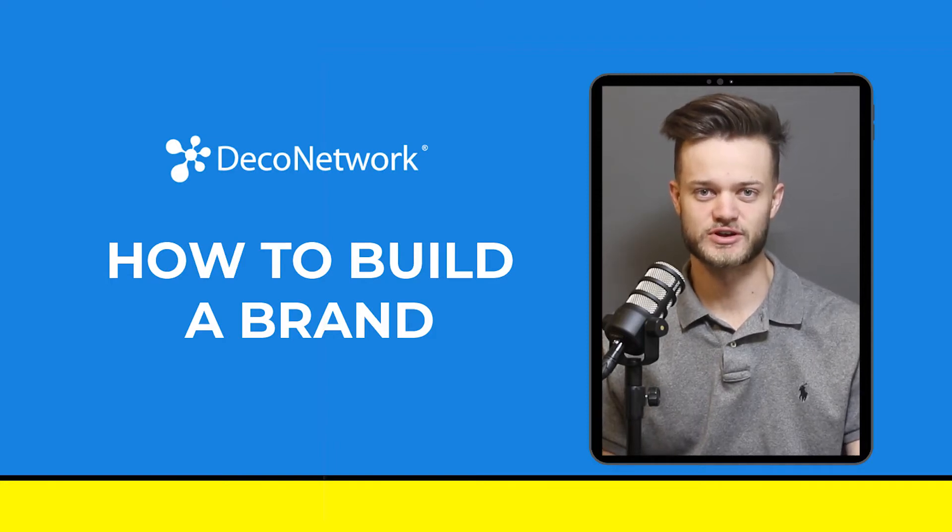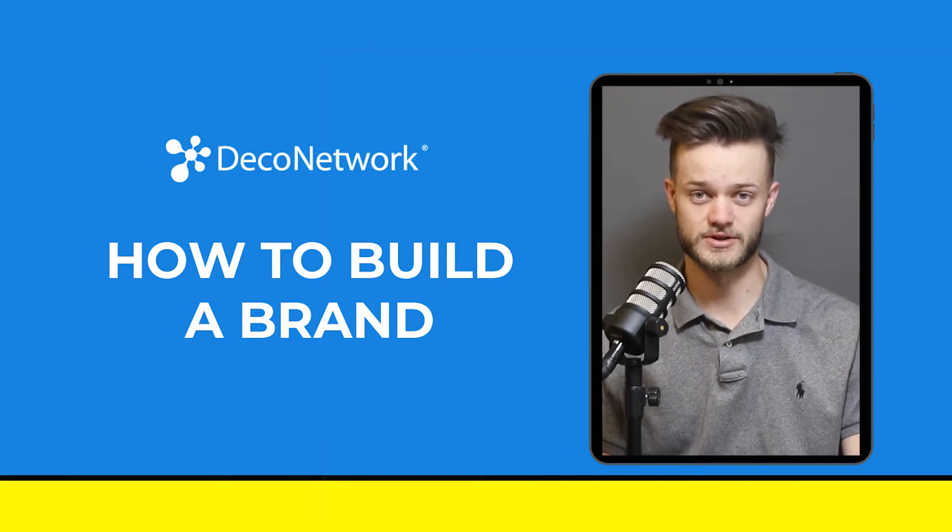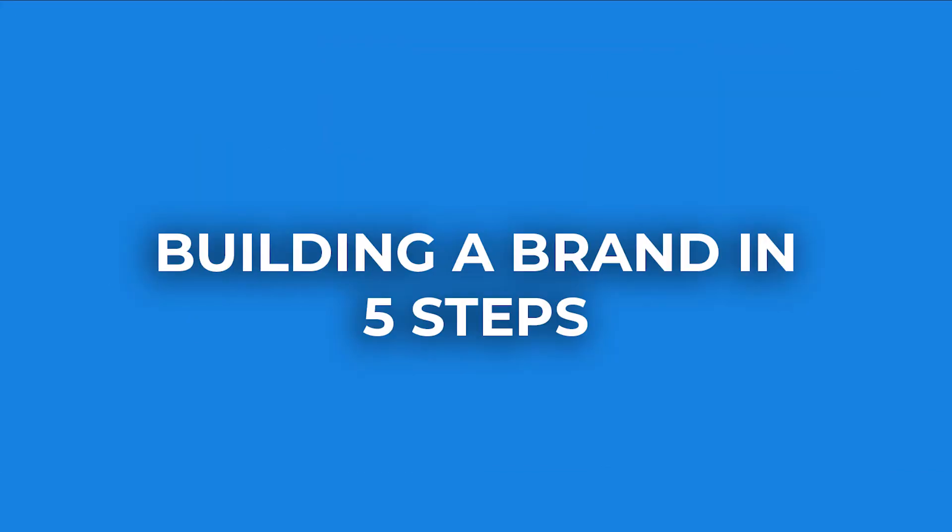With many years of experience working alongside the hardworking men and women of the print and embroidery business, we here at Deco Network want to help you research, create, and promote a brand that people will identify with and want to do business with for many years to come. Here are five steps that you can use to start creating a brand that will help you generate more business and bring your company more overall success within the print and embroidery industry.